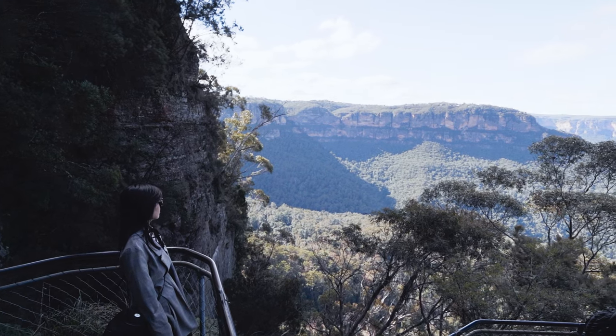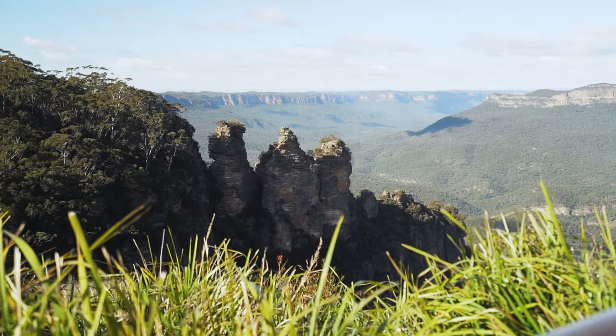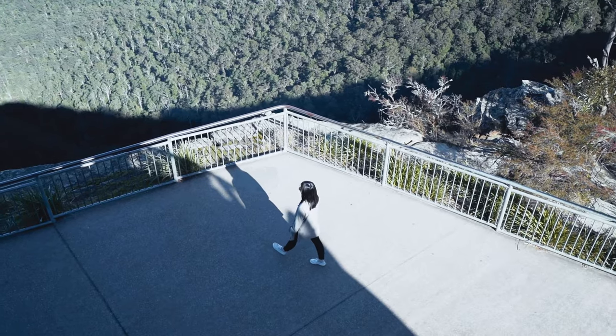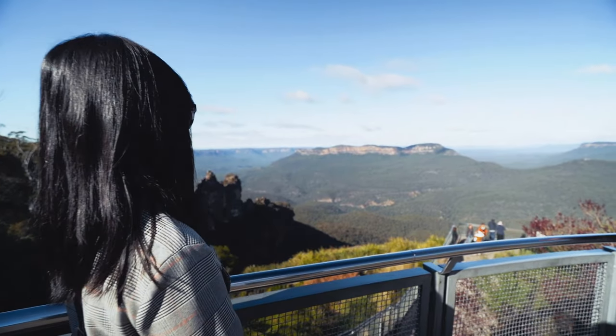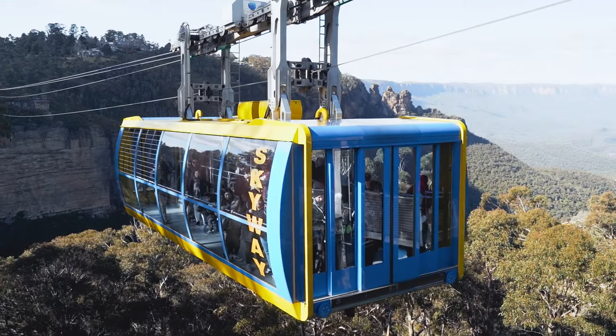Outside the buzzing city of Sydney is a calming yet picturesque destination ready to be uncovered. A two-hour journey from Sydney will get you to the beautiful and World Heritage Blue Mountains. In today's episode we're gonna share some of the best things to do on your day trip to the Blue Mountains.